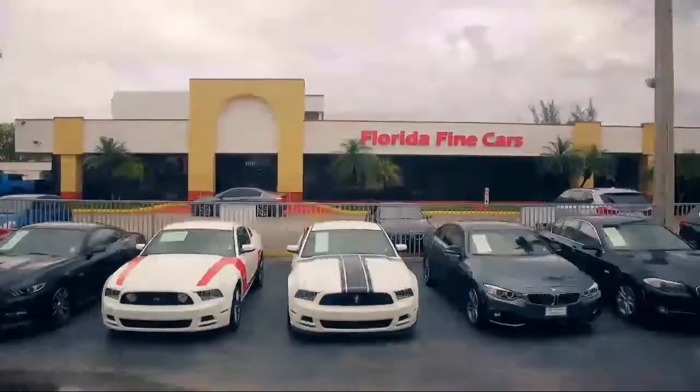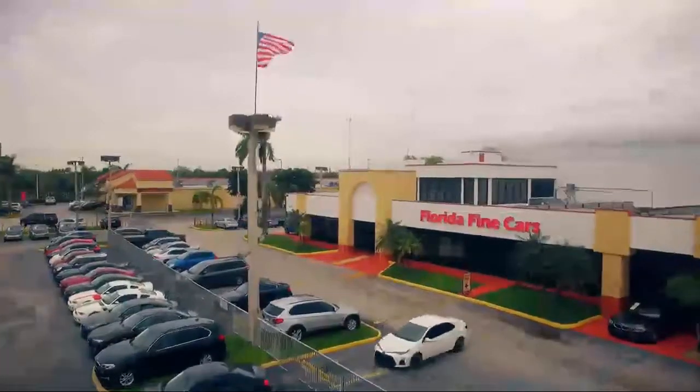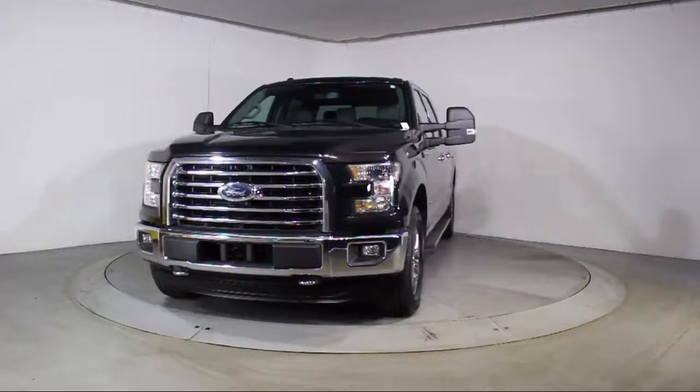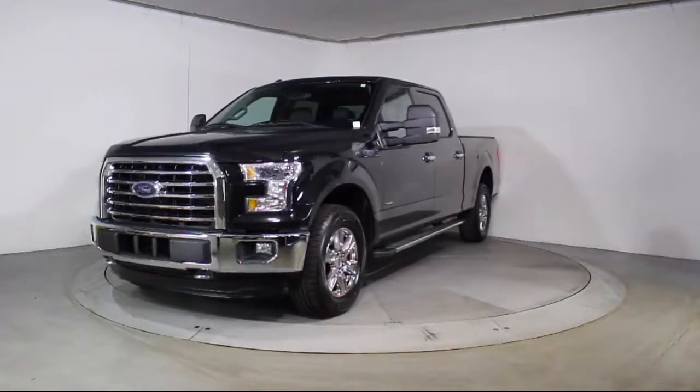Welcome to Florida Fine Cars, South Florida's premier automotive dealer. Here's a look at another one of our vehicles from our massive selection. It comes equipped with Alloy Wheels,